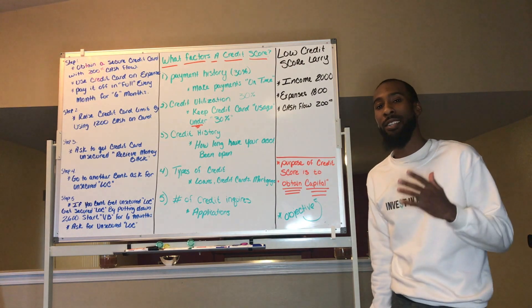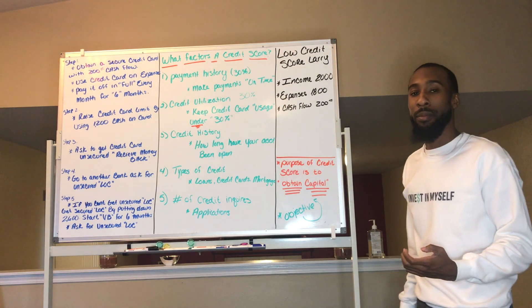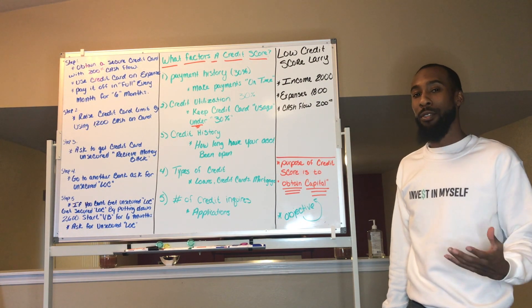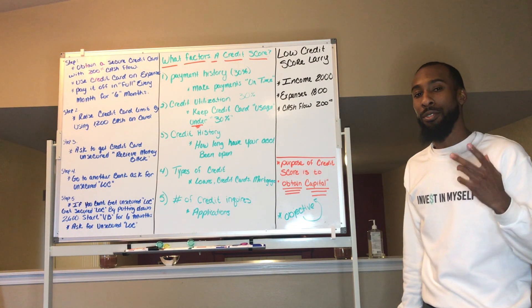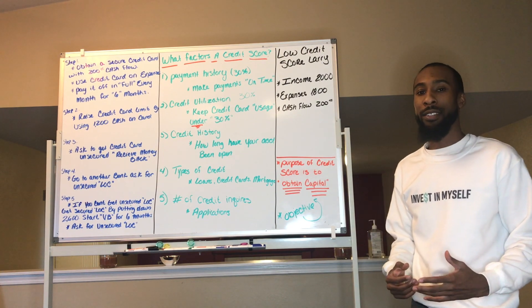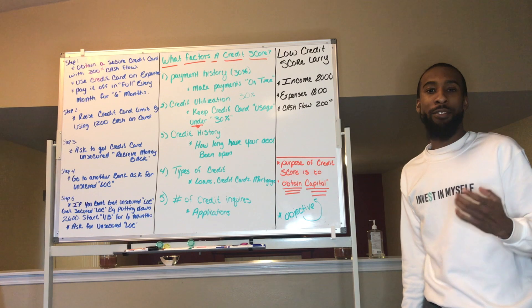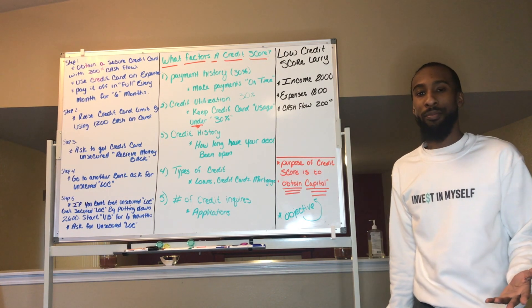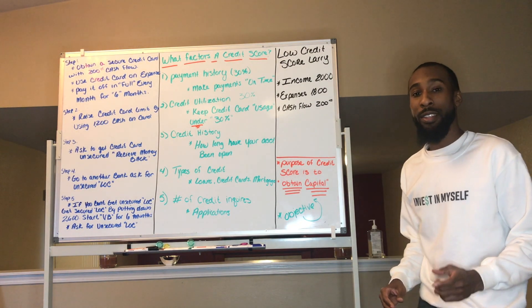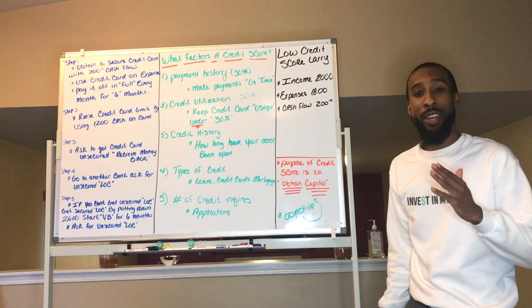We always have to remember the purpose of getting credit is to obtain capital at a low interest rate. If you don't have the lowest interest rate, it won't affect you too tremendously if you're applying the velocity banking method. For example, somebody with an 800 credit score making extra payments will pay off a loan slower than somebody with a lower credit score and a higher interest rate who is using the velocity banking method. We just need to get you in the game.